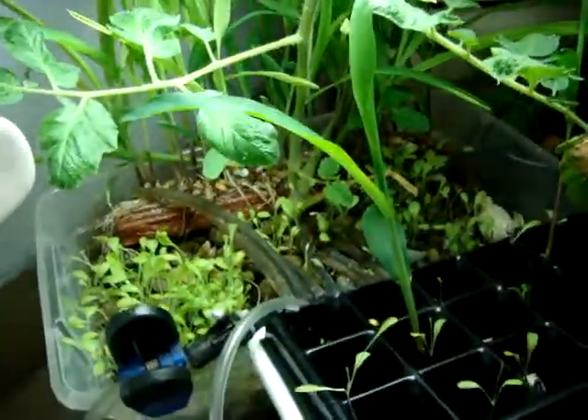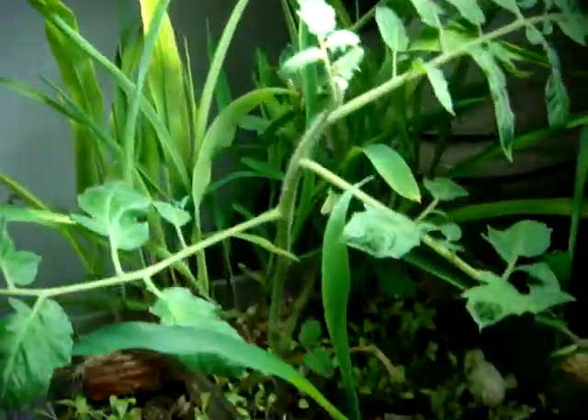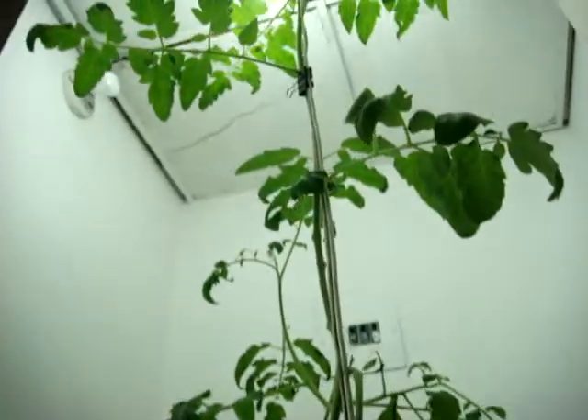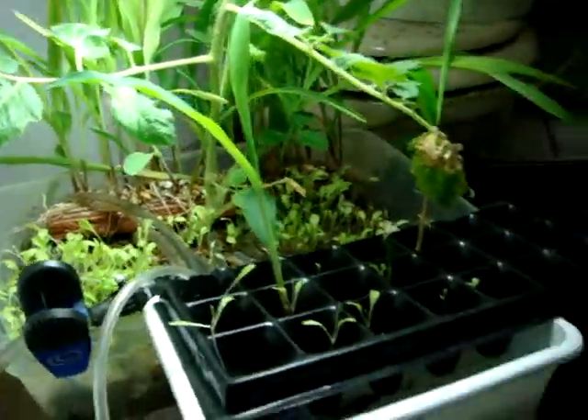This is how we'll grow food in the future. This is grown in the bathroom. Here's a little clone of the tomato growing from the bottom. Look at the tomato. This is all lettuce. This is hydroponics.